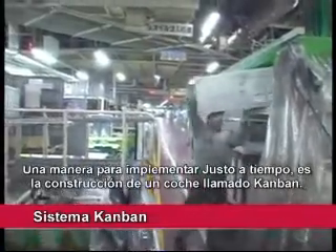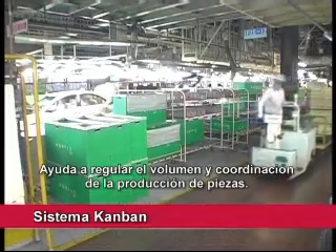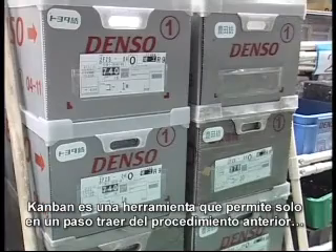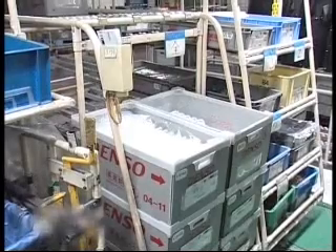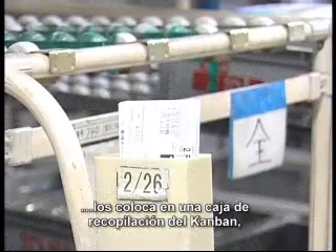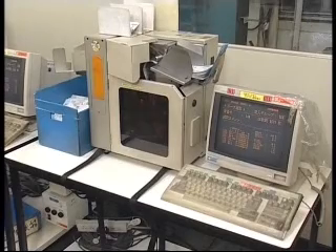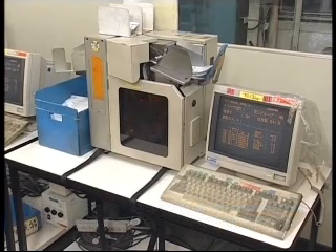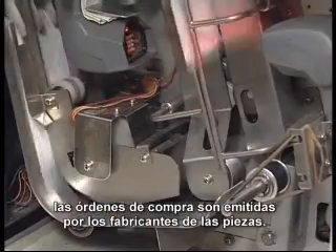One tool for implementing just-in-time is the instruction card called Kanban. It helps regulate the volume and timing of parts production. Kanban allows one process to pull or acquire from the preceding process only what is needed, when it is needed, and in the amount needed. A worker removes the Kanban from the parts container and puts it in a Kanban collection box before taking the first part out. Kanbans are collected, the information is read by an electronic Kanban reader, and purchase orders are issued to parts manufacturers to replenish necessary parts.